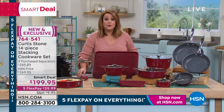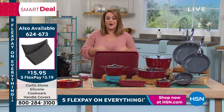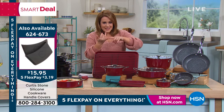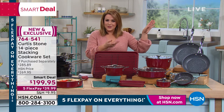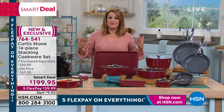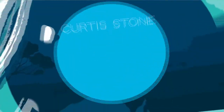Item number 764-541 is your big 14-piece set. This set has been very popular for our first big sale of the year and our Live from Australia event. This is the time of year we're organizing, getting rid of things that no longer suit us, getting back on a food plan and a saving money plan. The only way to save money and get back to health is cooking at home, not going to the drive-through.